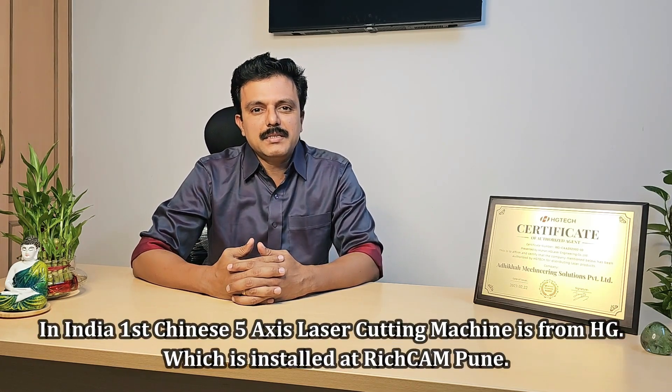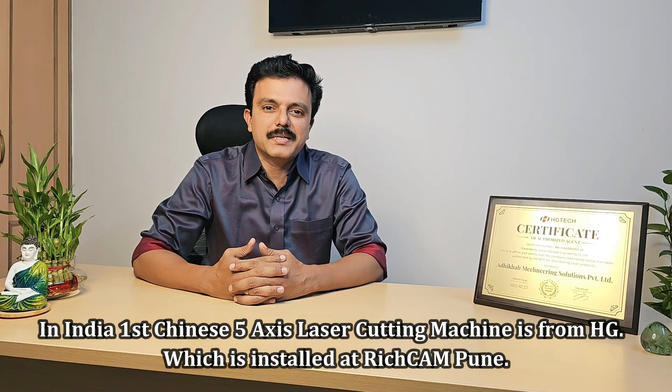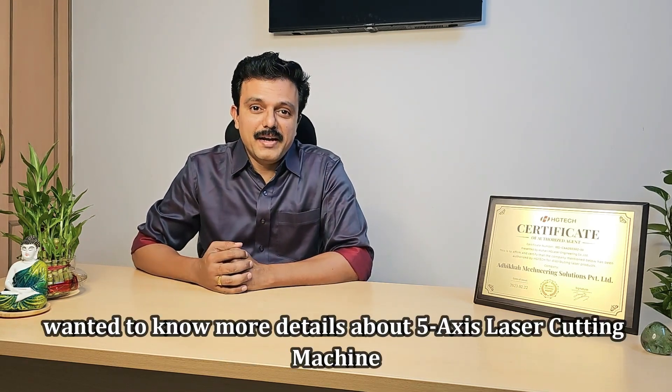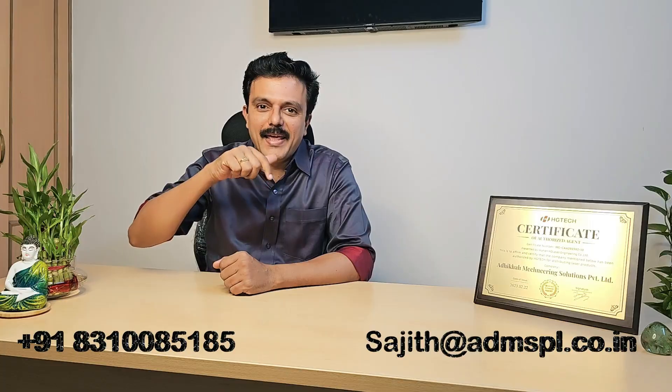In India, the first Chinese 5-axis laser cutting machine is from HCG, which is installed at Rich Camp Cune. If you want to know more details about the 5-axis laser cutting machine, connect with me through the WhatsApp number and email ID given below.